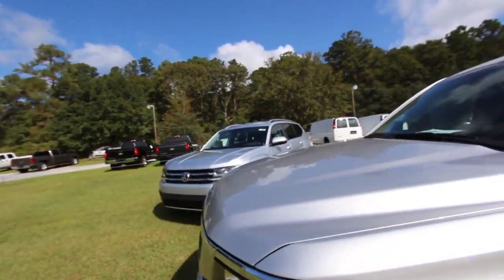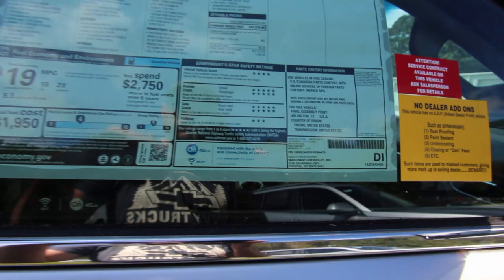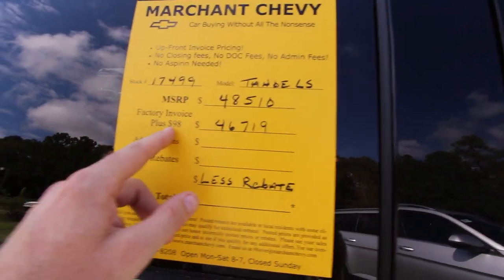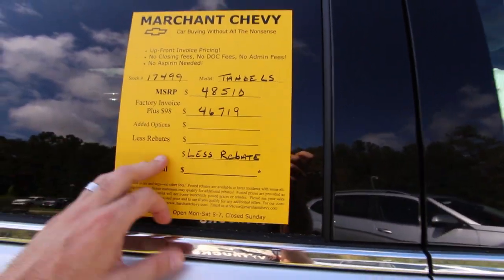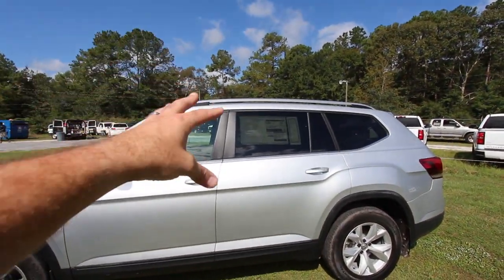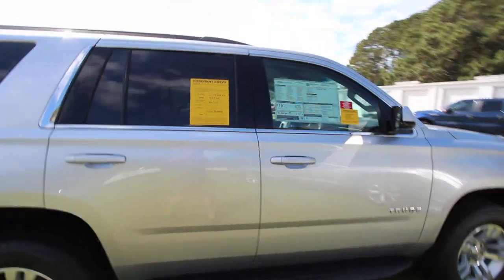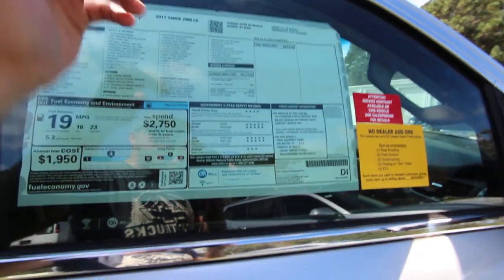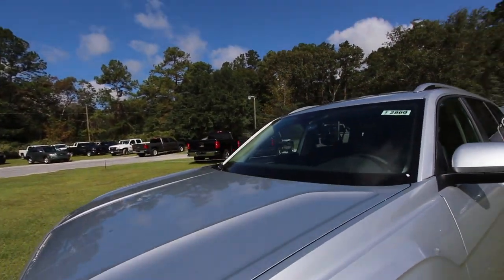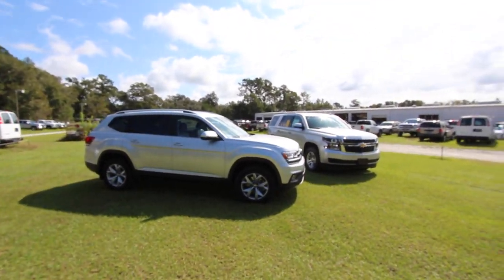The price is going to be a lot higher on the Tahoe. The suggested retail on the LS two-wheel drive with the 5.3-liter V8 is $48,510, with a dealer discount bringing it to $46,719. The Atlas SE with technology package and V6 is at $38,300. You can't get the Atlas with a V8 — if you want a V8, you'll need to go with an American brand. Overall, you'll likely get more options on the Atlas for the price.